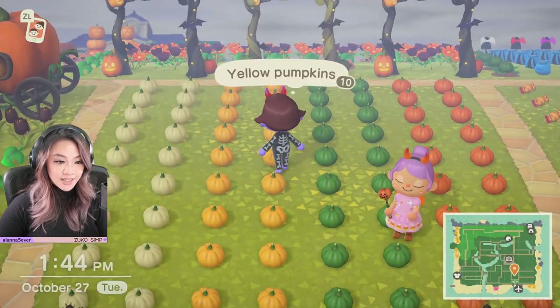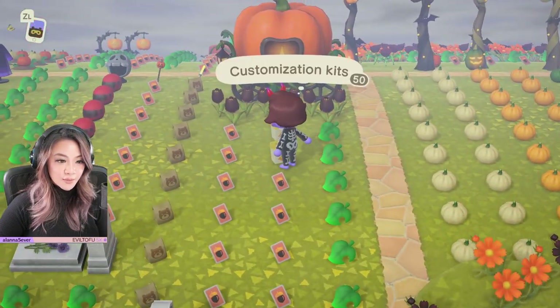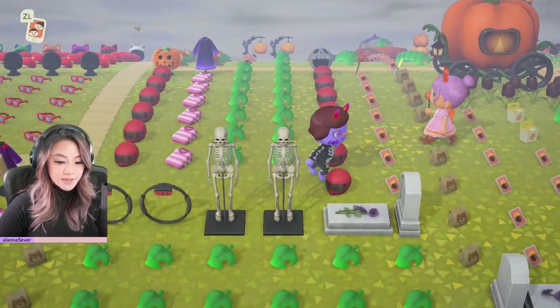We've got all the pumpkins over here in all the colors. It looks like we've got the carriage. We've got the customization kits. We've got the DIY also. We've got tons of spooky items over here.